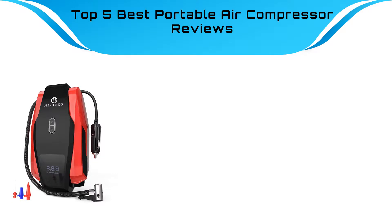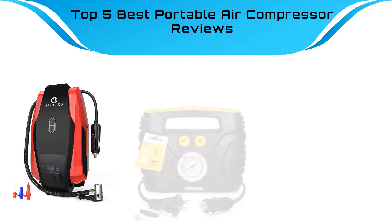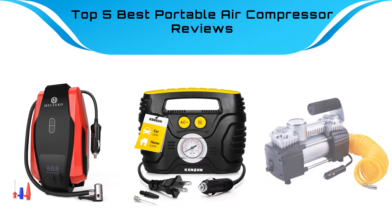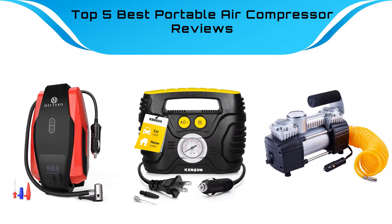Find the best portable air compressor at Amazon. We analyzed consumer reviews to find the top rated products. I am going to review the best portable air compressors on the market.